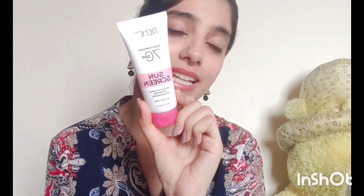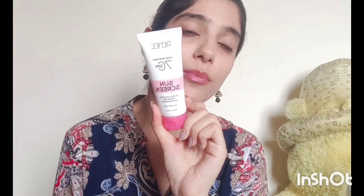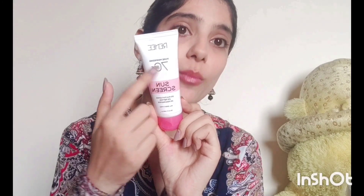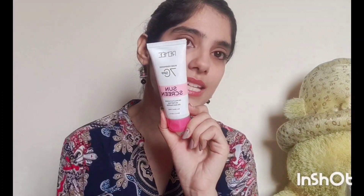The best part I feel about this sunscreen is, firstly, the SPF 70. Secondly, because of its pore minimizing quality — it is specially formulated for pore minimizing — so for those who don't want to use a separate primer under makeup or any extra creams, this sunscreen is a one-stop solution. You can wear this very nicely under your makeup as well as a pore minimizing sunscreen.